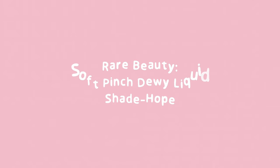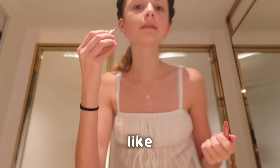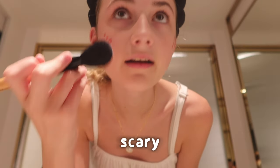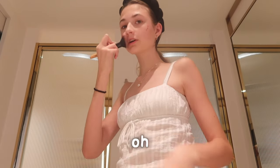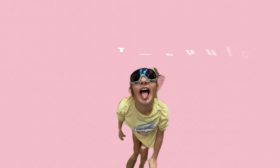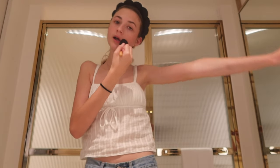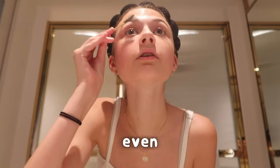Next thing is the blush — this literally exploded over everything. Look how cute this tube is, it's the mini one and it is literally so cute. Blush is done!